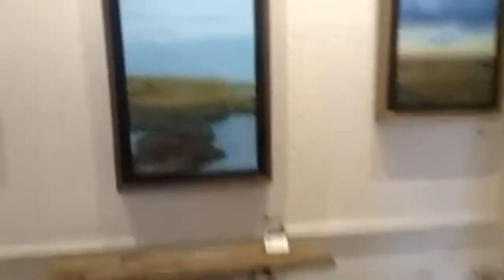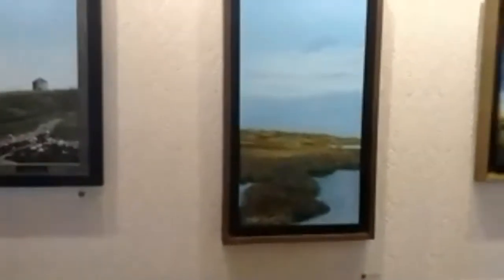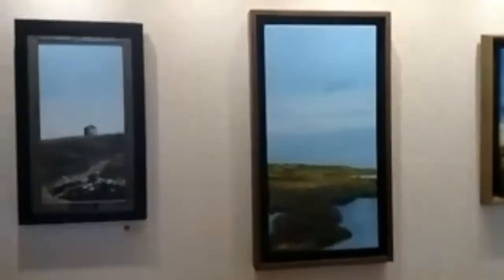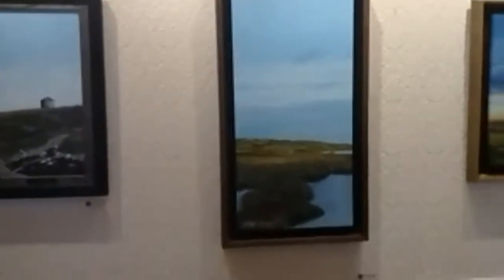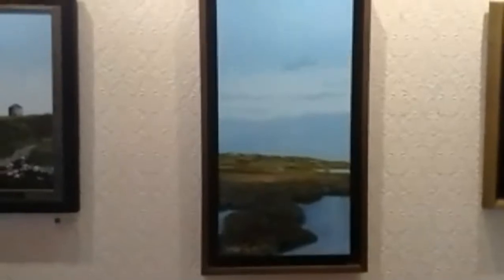I'm going to switch now to the gallery itself and show you some of the works we have. Quite a few of them are paintings, and this one here is actually the painting 'A Place to Retreat,' which is one of the works in the focus booth.